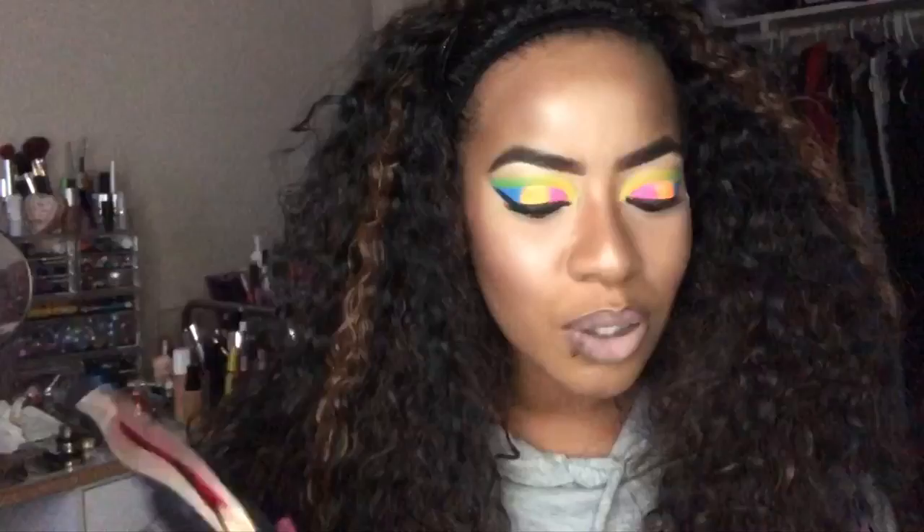Hey cupcakes, how you doing? As you can see by the title, this video is going to be on my September Ipsy and my October Ipsy. Going into September Ipsy first — the reason why I didn't do September on its own and I'm doing it like this is because I wanted to use the products and tell you guys if I felt it was worth purchasing again or just tossing out.